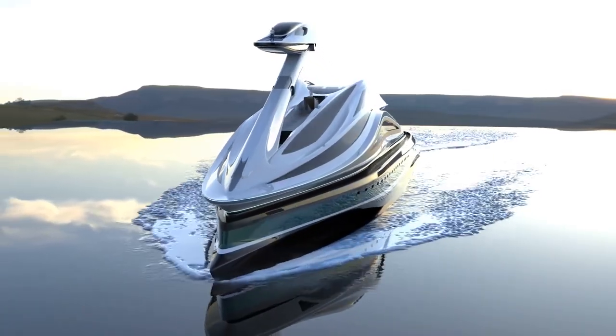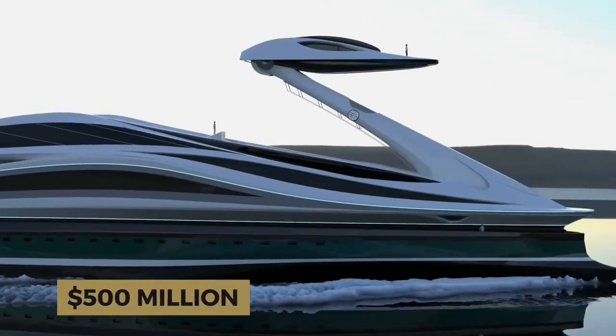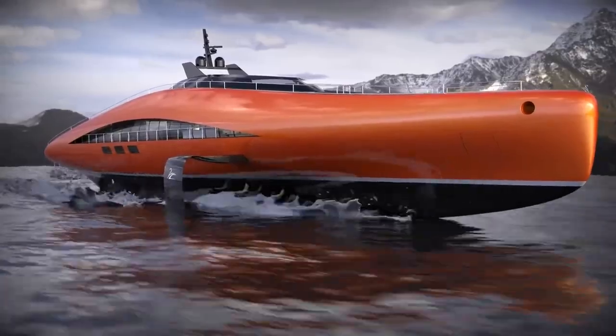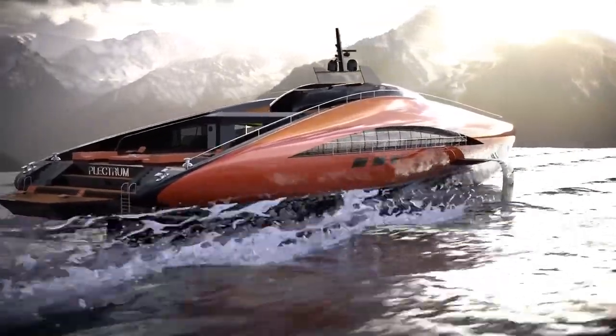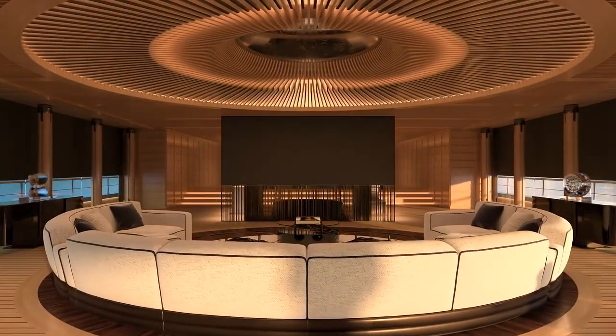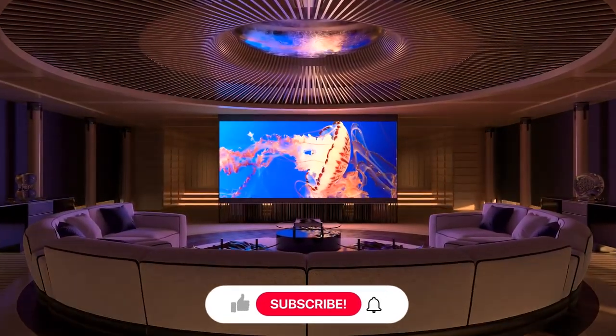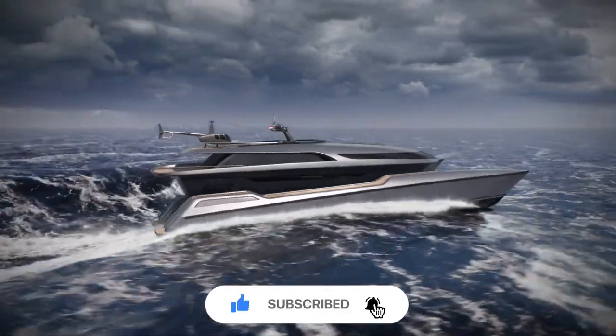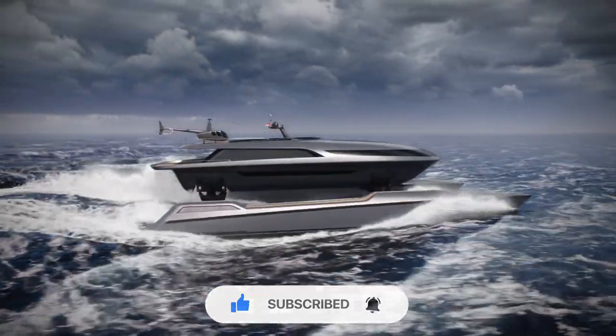Lazzarini estimates the concept would take an investment of around $500 million to build. And there you have it — the most incredible superyacht concepts that have left us spellbound with their sheer magnificence. Which one would you set sail on? The choice is yours. We hope you enjoyed this thrilling ride through the world of extreme superyacht concepts. Until next time, fair winds and smooth seas.